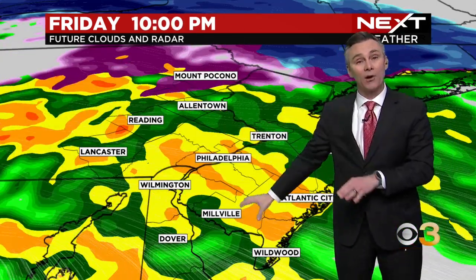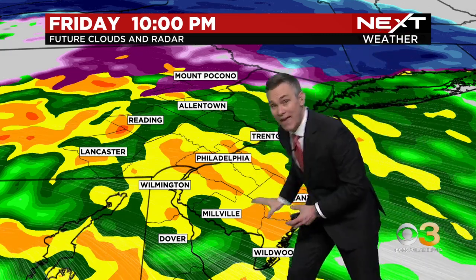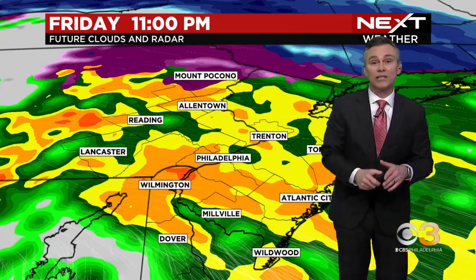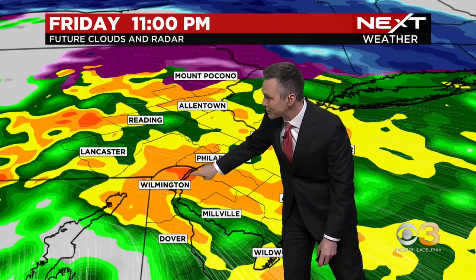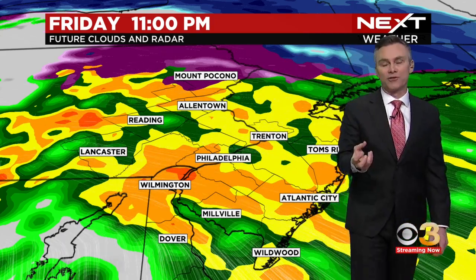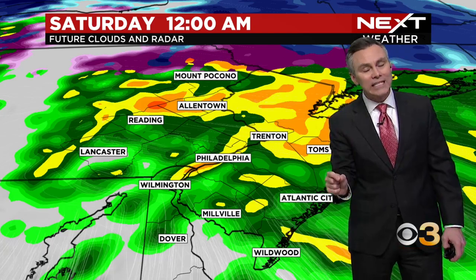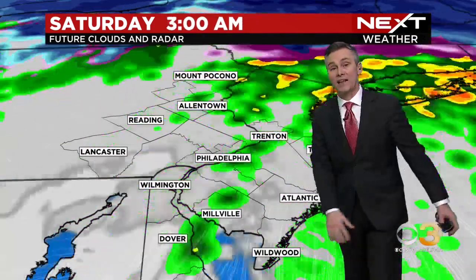As we go hour by hour, look at the futurecast at 10 o'clock — this is everywhere from the Lehigh Valley down to Cape May and areas farther south down to central Delaware. Everybody gets in on the heavy rain. Where you see blips where it's even red, that's really strong wind and the potential for thunder and lightning. This will go through at least midnight, probably one to two o'clock in the morning before it all starts to taper off and move on out of here.